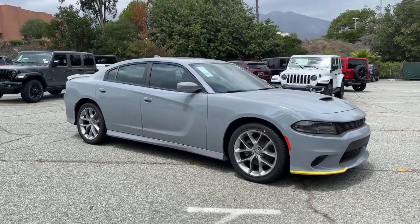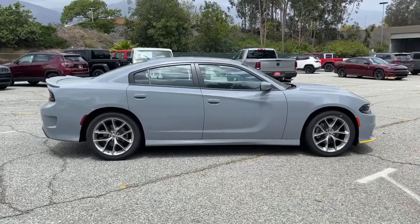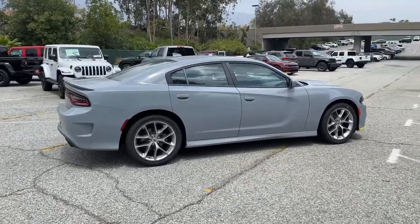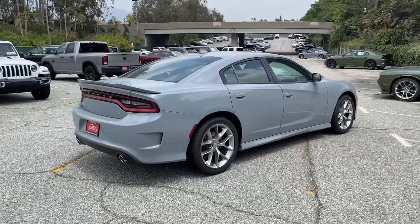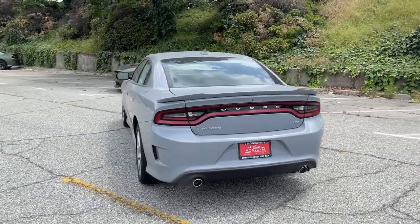Get a feel for the 2021 Dodge Charger. The Charger delivers all the power and excitement you want in a muscle car, and the safety features and convenience you need for the daily drive. The following are some of this vehicle's highlighted options.